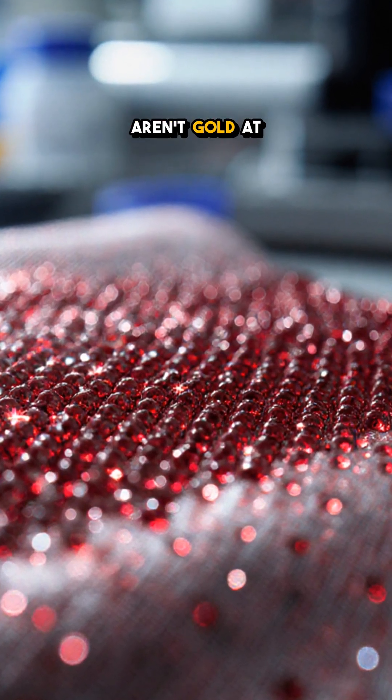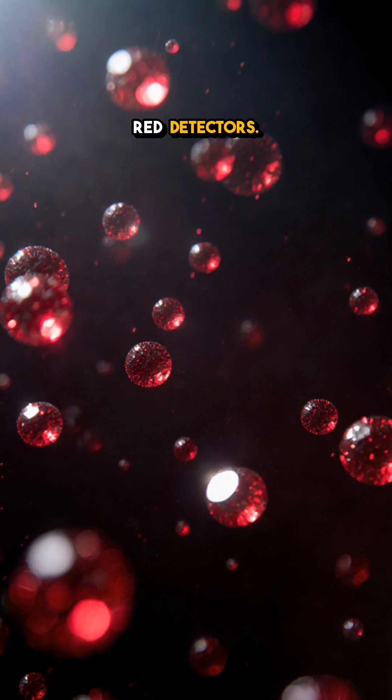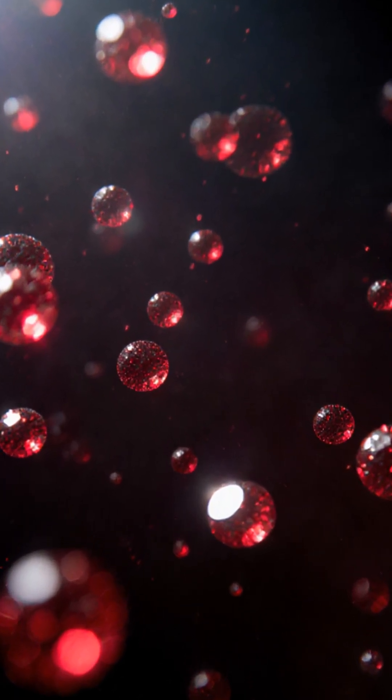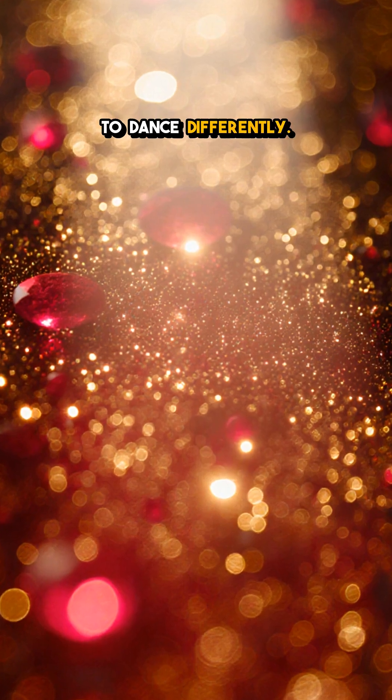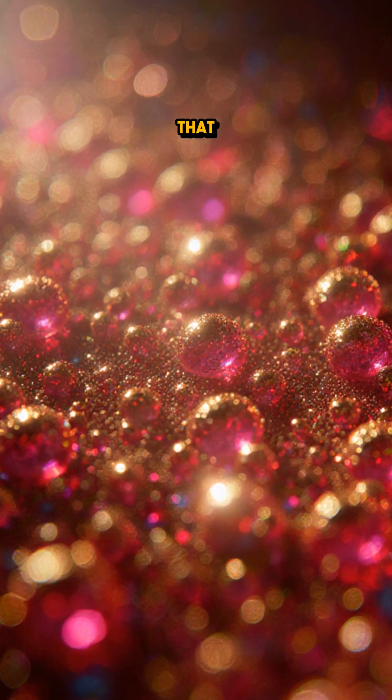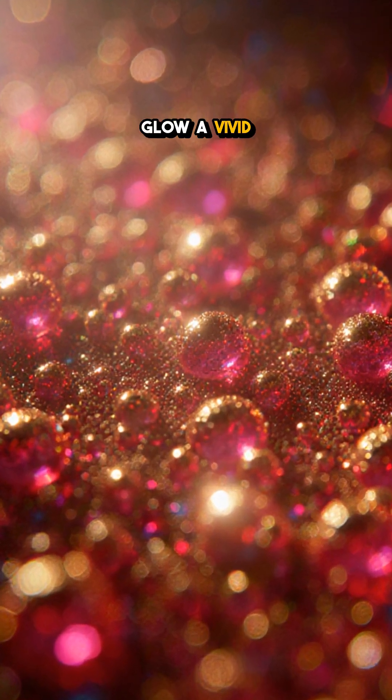Can I let you in on a secret? Tiny gold particles aren't gold at all. They're ruby red detectors. When you shrink gold down to a few billionths of a meter, its electrons start to dance differently. Instead of reflecting the classic yellow shine, they absorb and scatter light in a way that makes the particles glow a vivid ruby red.